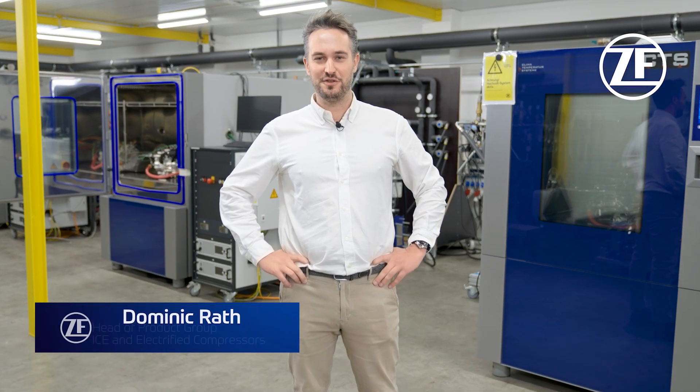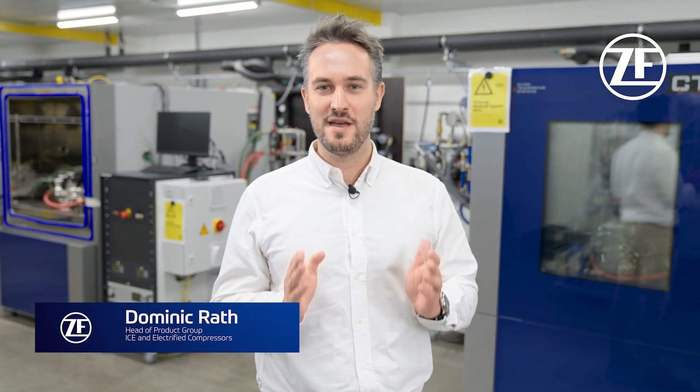At ZF, we have more than 100 years of experience in air management systems. We have sold more than 20 million compressors so far and more than 7 million air processing units. This experience is enriching our engineers to develop on-the-edge technology, helping customers to fulfil their environmental requirements and their efficiency roadmaps.